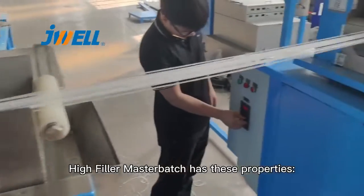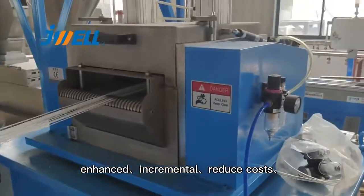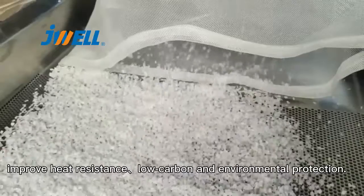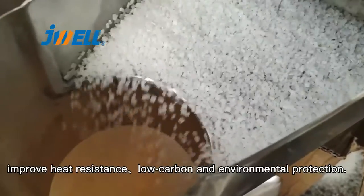High-filler masterbatch has these properties: enhanced, incremental, reduce cost, improve heat resistance, low carbon and environmental protection.